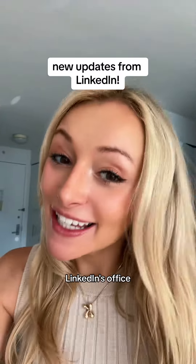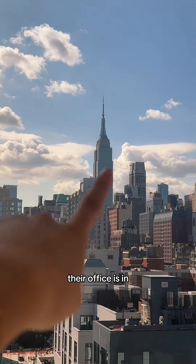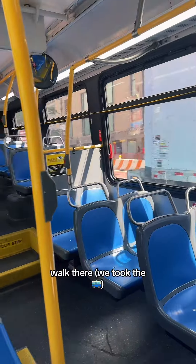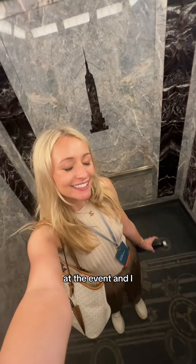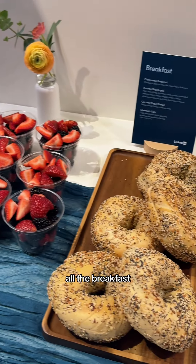It's an exciting day — we're going to LinkedIn's office here in New York City. LinkedIn's office is in the Empire State Building, so we walked there and took the bus. I checked in at the event and even got my own badge that said 'Creator,' and LinkedIn supplied us with all the breakfast — look how great this looks.